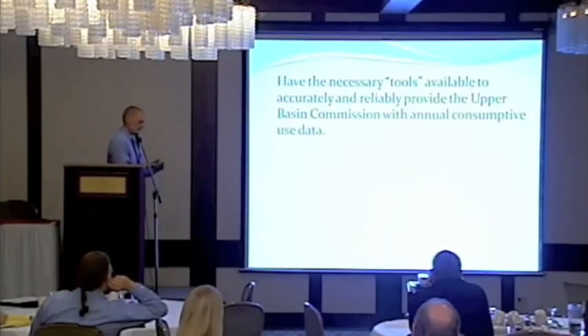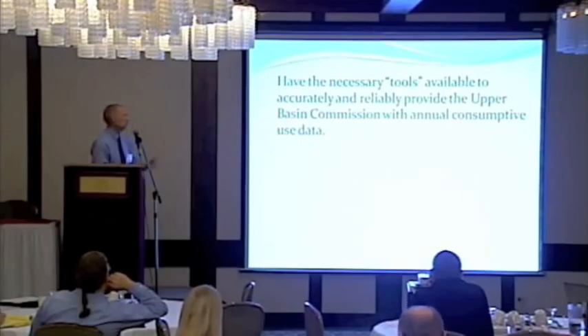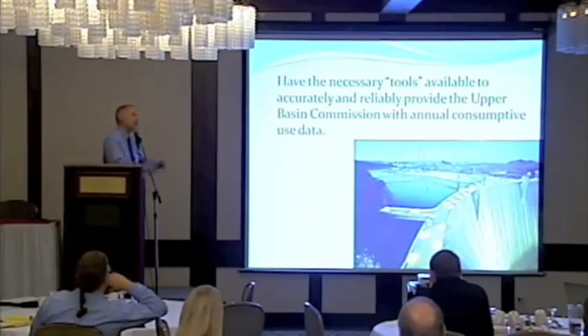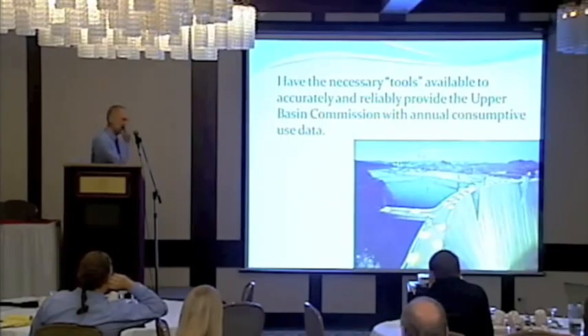Within the compact rules, all upper basin states have to annually provide reliable consumptive use estimates to the Upper Basin Commission. We've had this requirement since 1948, and Wyoming has never done this accurately. We had Lake Powell — a huge savings account at the bottom of the system — so we always felt we'd never have a curtailment. Until the drought of the last 10 to 15 years, people were scared we were going to get into a curtailment situation.